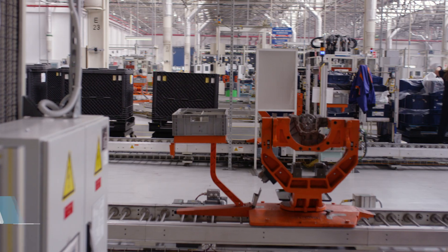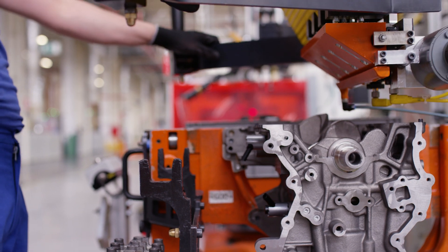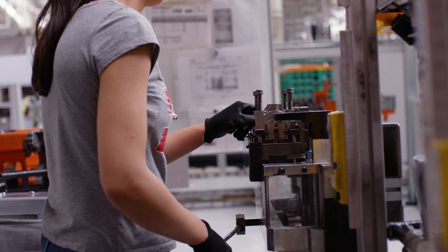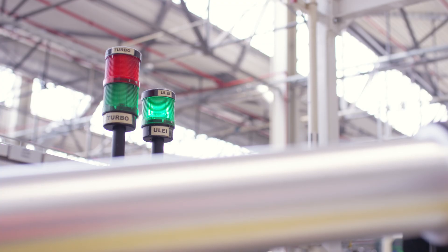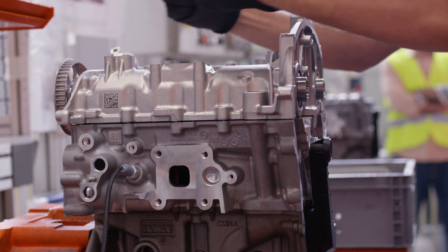My name is Josephine Payne and I'm the plant manager of the engine plant here in Cryover. We've really found a number of different applications. One of the advantages of the collaborative robots and Universal Robots is that it's quite a compact footprint but it's got a long reach and a good payload, so it suits the applications that we've selected.